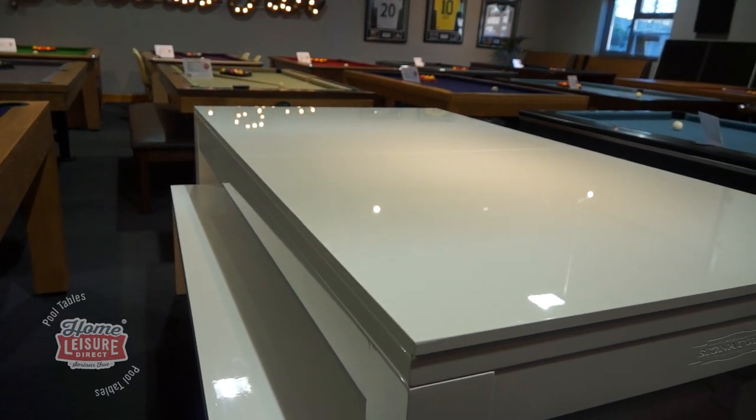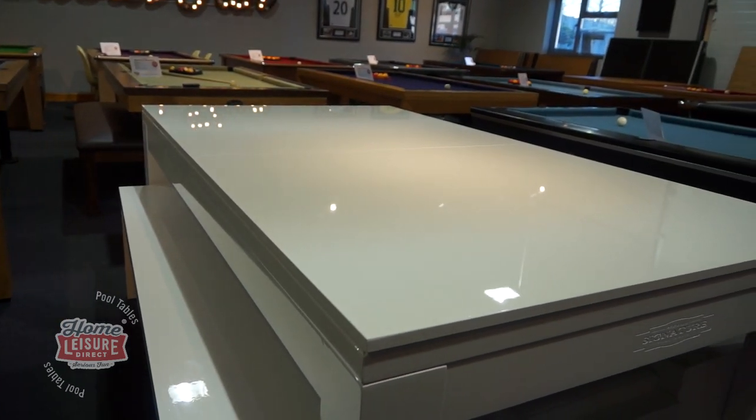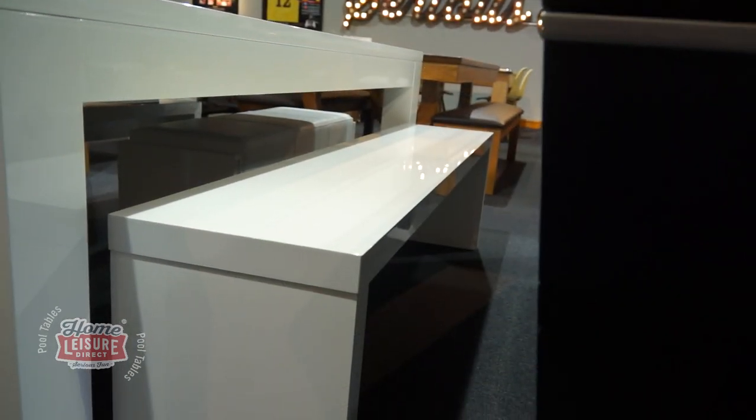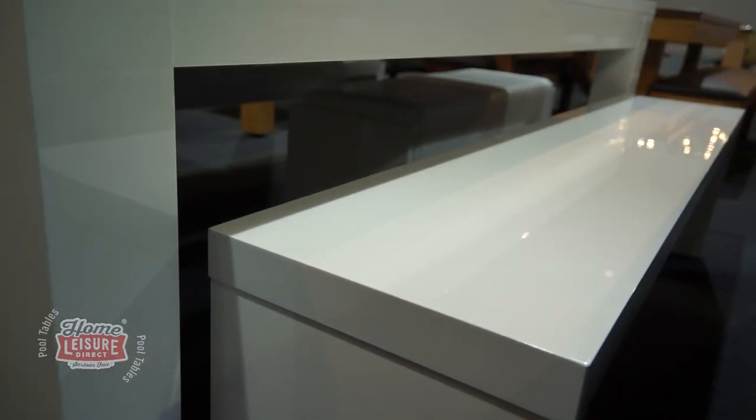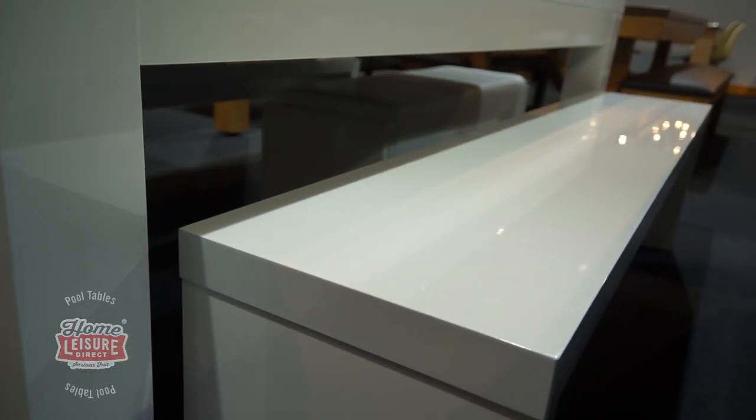If you want to complete the package, the Hawks can even be bought with additional dining benches that match the table's finish in high gloss white or black, really completing and complementing this luxury pool and dining table combination.